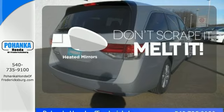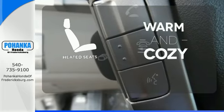Avoid scraping snow and ice with heated mirrors. Wrap yourself in the comfort of heated seats.